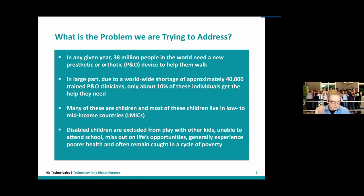As a result, these children generally experience poorer health and often remain in that cycle of poverty — it just carries on.